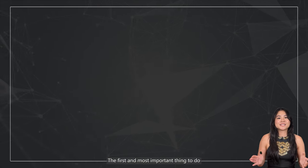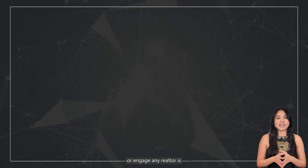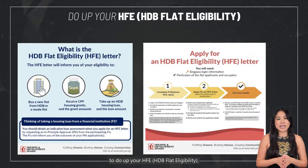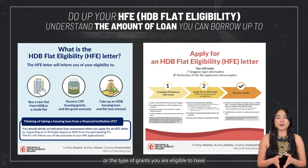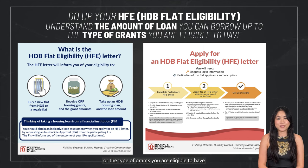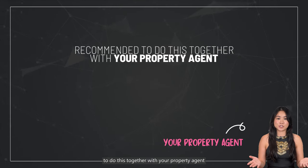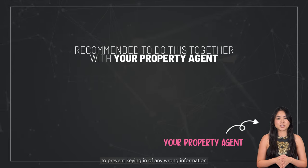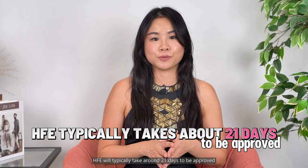Planning and research. The first and most important thing to do before you even arrange any viewing or engage any realtor is to do up your HFE. This is for you to understand the amount of loan you can borrow up to or the type of grants you are eligible to have. It is always recommended for you to do this together with your property agent to prevent keying in of any wrong information.